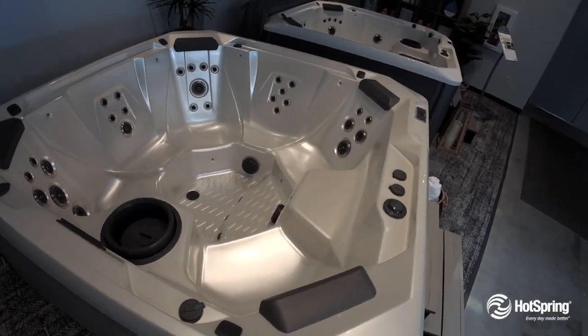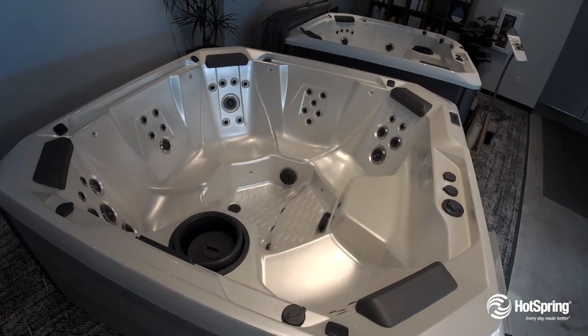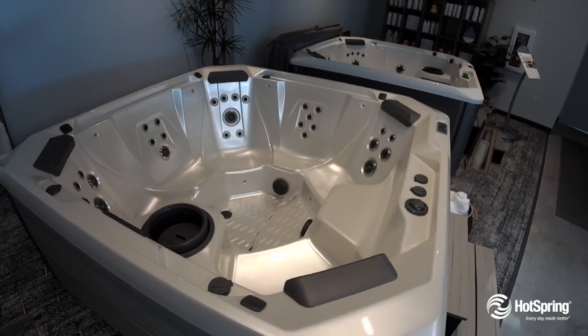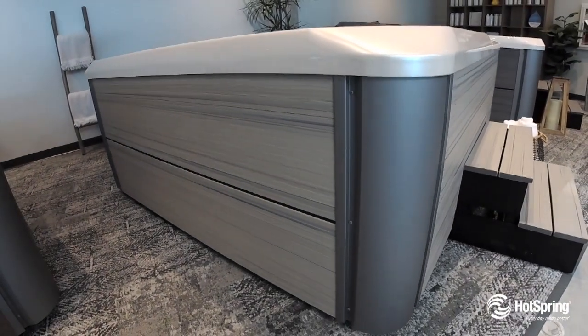You'll also love its automated water care system that's fully integrated. Another thing to check out is its premium energy efficiency features that save you money and give you a hot tub that exceeds even the most stringent energy standards.